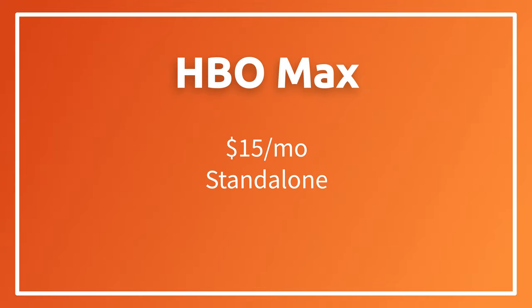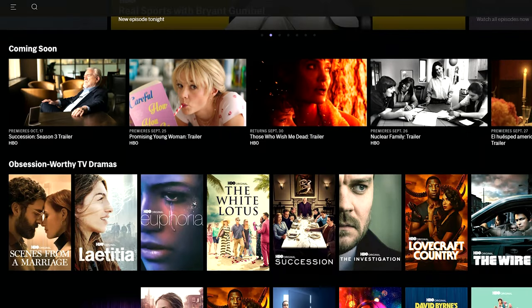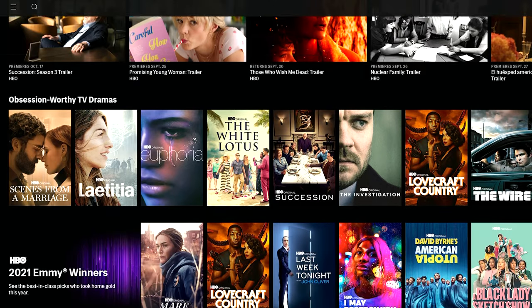HBO is the granddaddy of them all, so we should talk about that one next. It went from HBO to HBO Max. This one is a little bit pricier at $15 a month, but you're not just getting HBO content. HBO Max is like a bundle in itself because you've got HBO content plus a whole bunch of stuff from the WarnerMedia library.